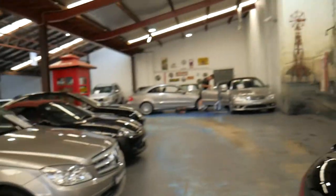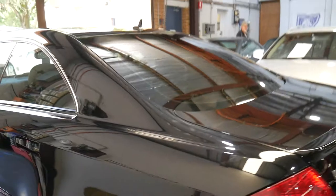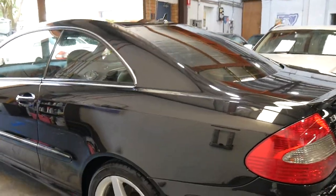We've been buying and selling Mercedes-Benz since 1994. I think that black with the cream leather interior is probably one of the more exciting cars for resale value.